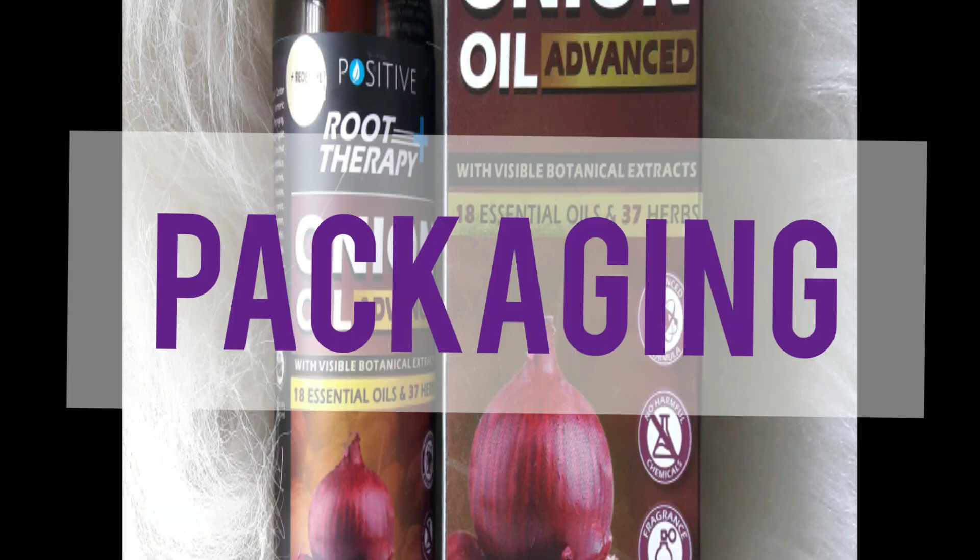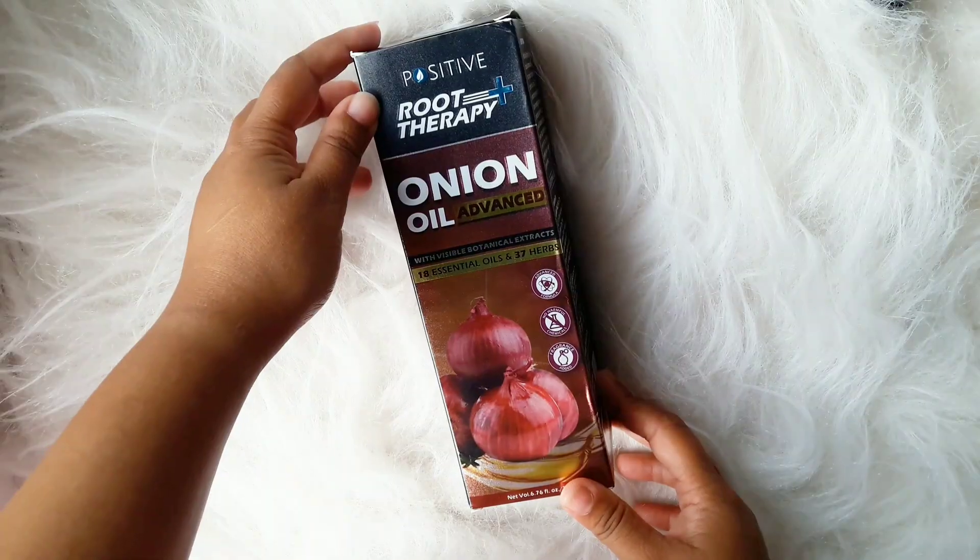I took a 30-day chunpy challenge and during this challenge I used the Positive Root Therapy Onion Oil. Today I'm going to review this oil and share my one month experience. This oil is available on Amazon, Flipkart, and also on positiveshop.in.